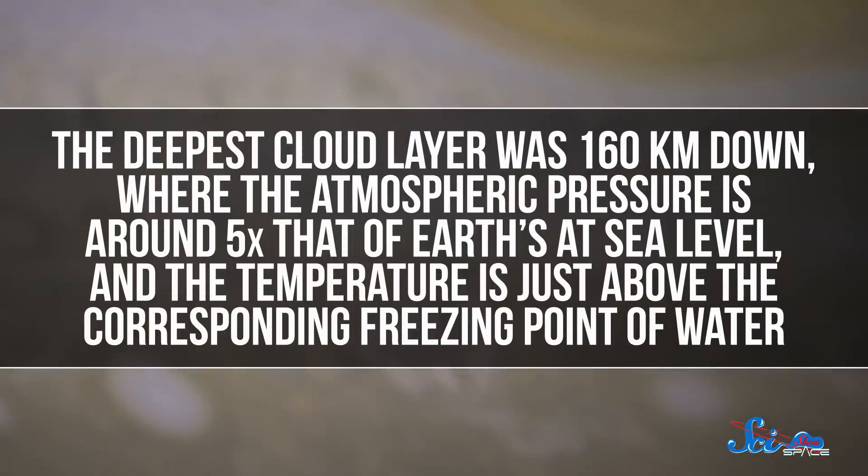And that's exactly what they found. By studying the light traveling through Jupiter's clouds, the team could determine exactly how far down those different layers were. Then, based on the pressures and temperatures at those depths, they could figure out what kinds of compounds could exist there. In the end, they did find three cloud layers, just as earlier models predicted. The deepest was 160 kilometers down, where the atmospheric pressure is around five times that of Earth's at sea level, and the temperature is just above the corresponding freezing point of water. That pressure and temperature suggest the presence of water down in those clouds, but right now it definitely doesn't prove it — we'll need more research to actually be sure.